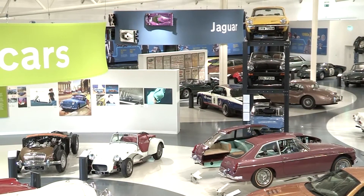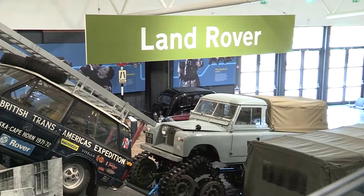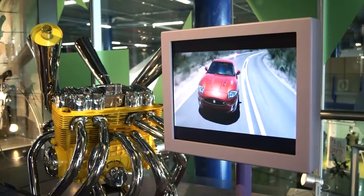Jaguar Land Rover have a long heritage of using aluminium. We're very experienced in using aluminium and it's a material that we've been using in our products from many decades ago right up to the current generation of vehicles.